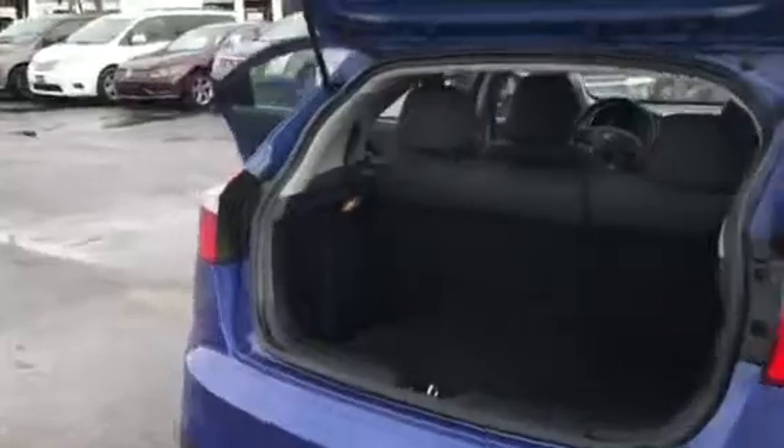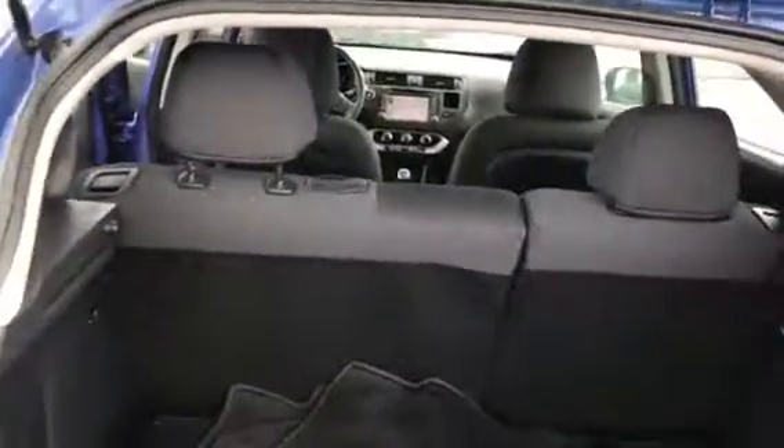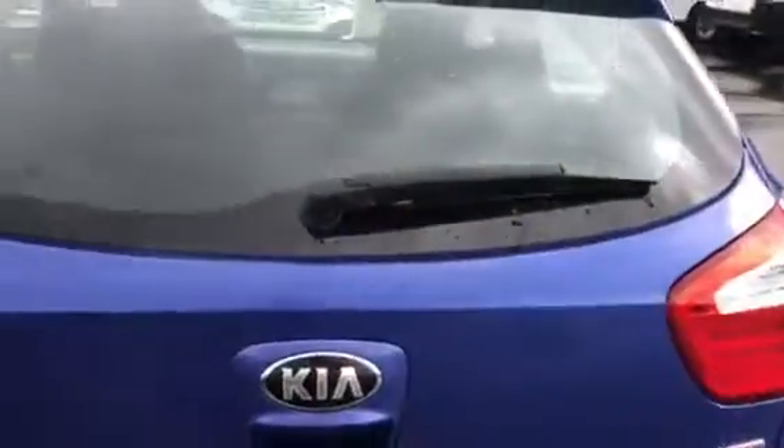The tires are excellent, you do have the floor mats here, and there's plenty of space back here with the hatchback. It does have the cloth interior, power windows, power locks, and power mirrors.